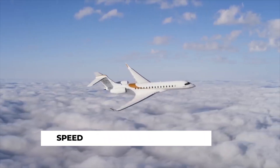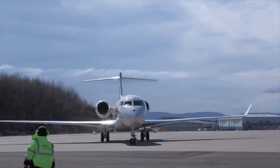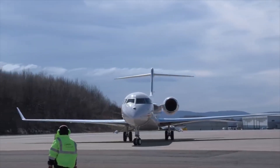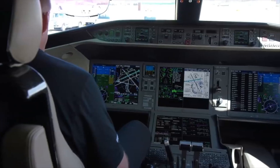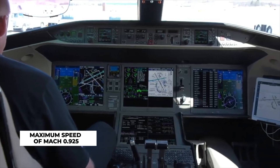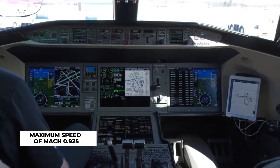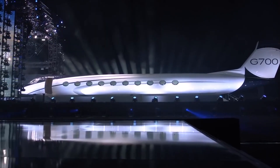Speed: when it comes to comparing the speed between the Bombardier Global 7500 and the Gulfstream G700, there is actually no comparison — it's a tie. Both aircraft can travel up to a maximum speed of Mach 0.925, and they both share the same high-speed cruise and long-range cruise speeds.